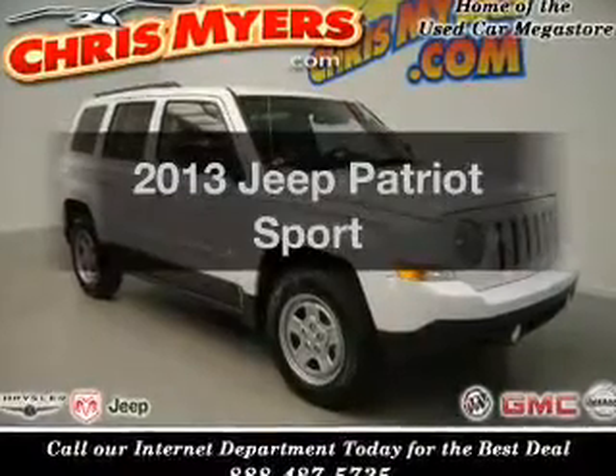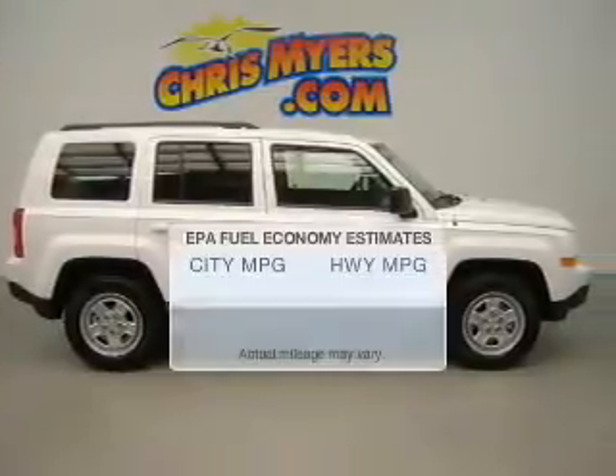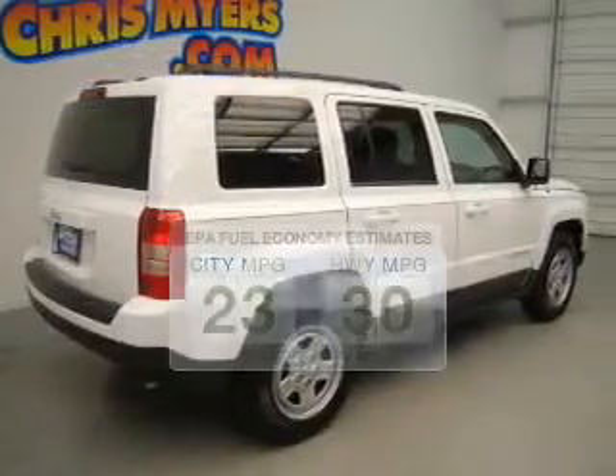Get noticed in this 2013 Jeep Patriot. If you're looking for a first-rate auto, this one could be yours today. Low emissions and the good fuel economy offered in this vehicle are important to you and to the environment.